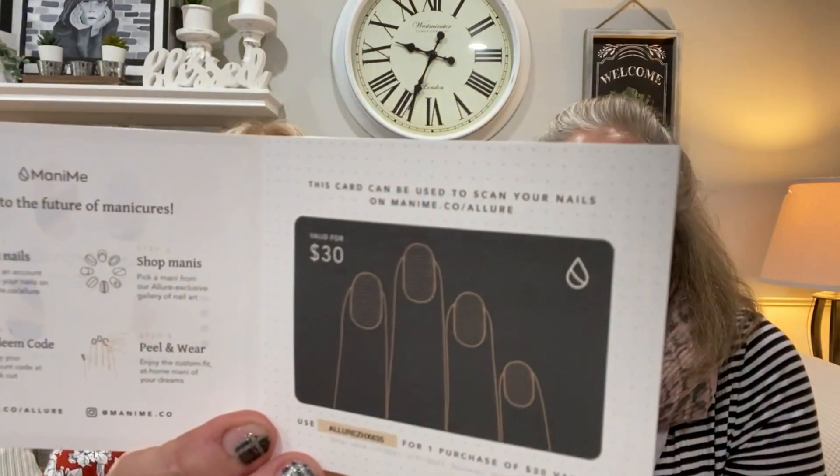We'll let Debbie go first and see what she got in the Allure box. The first thing I pulled out — I thought these were nail stickers that you put all over your fingernails. It's actually real polish. They're adhesive — you lay them on your fingernails and just file them off to match your nail. I've had these on for over two weeks. They also gave a $30 gift certificate to Manny Me, where you can buy more of these. I've never tried them before.